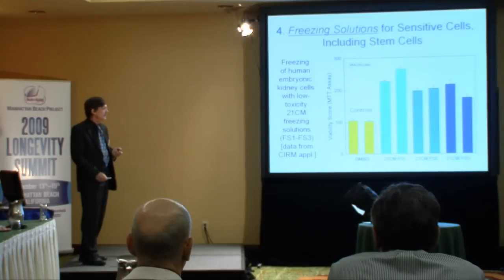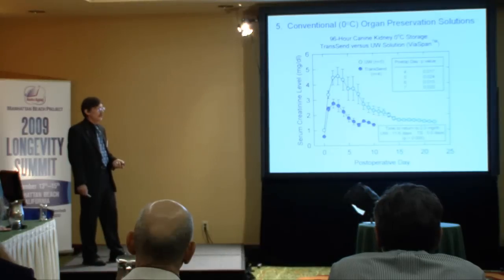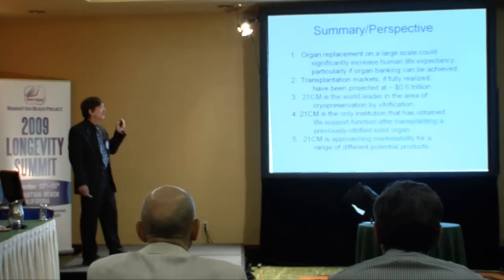This is data from a CIRM grant showing that 21st Century Medicine solutions, when diluted enough to freeze, give much higher freeze-thaw recoveries than control freezing methods when freezing human embryonic kidney cells. We also have one other product line: conventional organ preservation. We have a solution that preserves dog kidneys for four days — just pack them in ice and take them out four days later, and they're damaged very little. It's highly statistically significant.